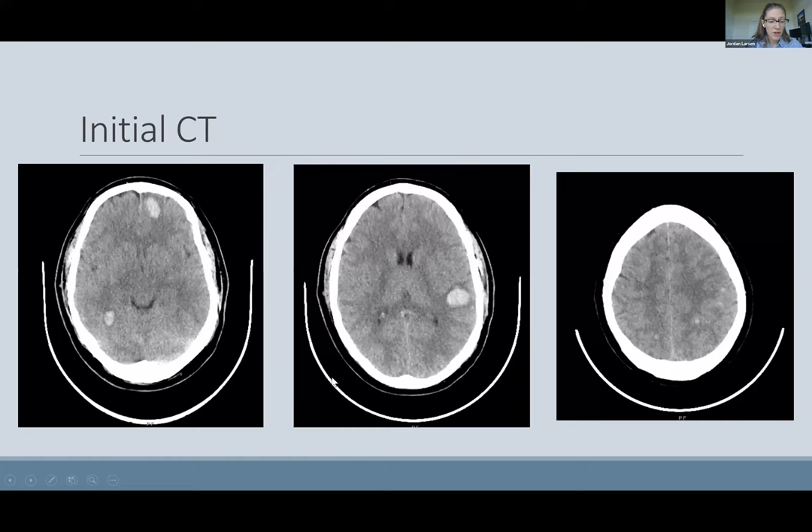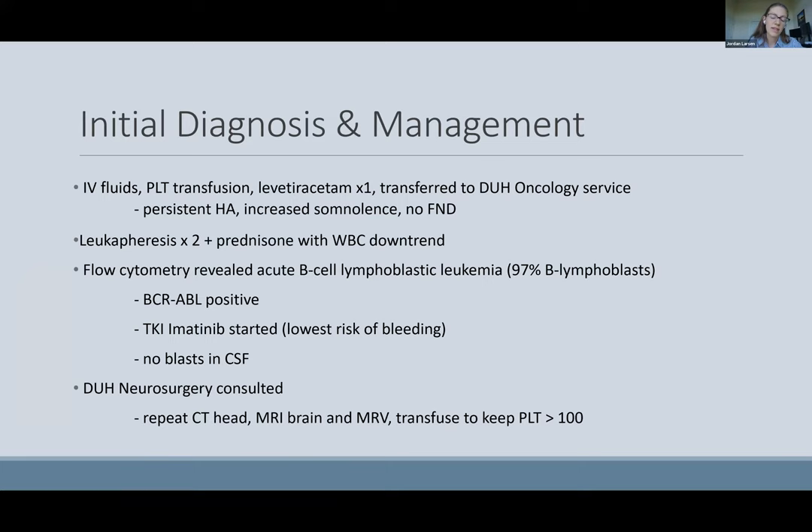Because of his headache, he got a CT head, which showed multiple hyperdense lesions — three main and several smaller. The outside radiologists were most concerned that this represented hemorrhagic metastases. He received fluids, platelets, Keppra, and was transferred to Duke's Oncology Service.